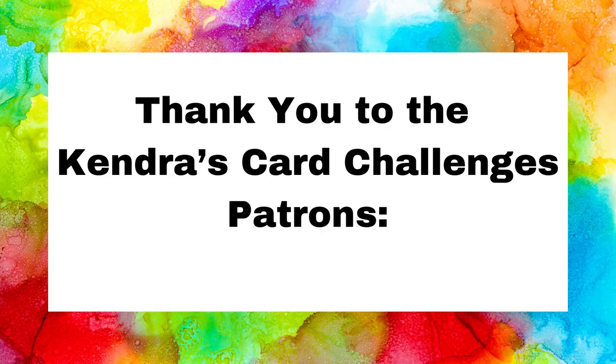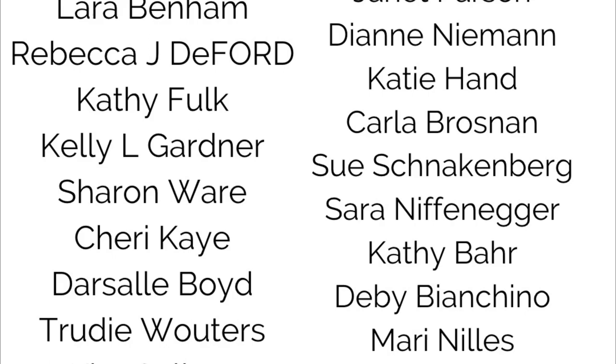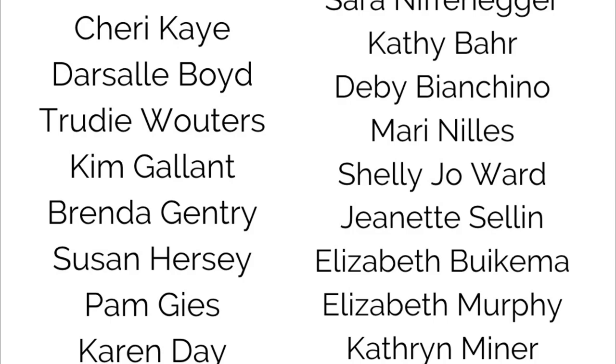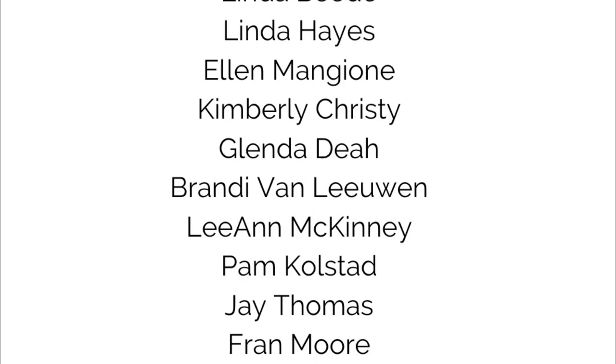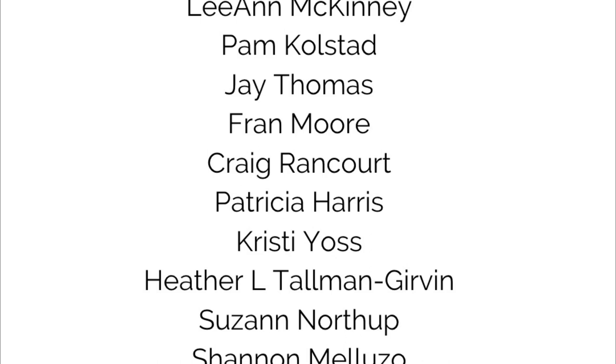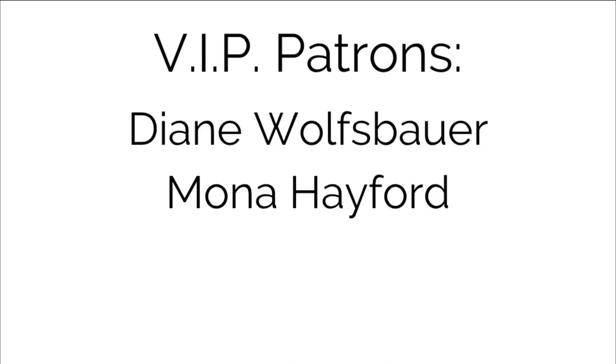I also want to thank my current channel member patrons. This is a membership program where you can receive additional perks depending on the tier you choose, starting at just $5 a month. Patron benefits include a handmade card from me each month, access to a printer-friendly version of the current challenge PDF, access to previous card challenge printables, and a shout out on all my challenge videos. You can also get early access to card challenges and bonus free printables each month as an all-access patron for $10 a month — including additional one-sheet wonder files, digital papers, sentiments, and more, plus even more for VIP patrons. Visit the Patreon link in the description box for more information.